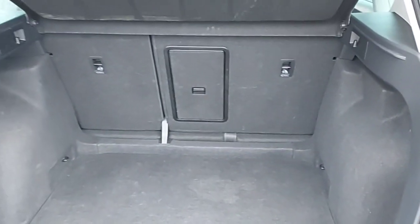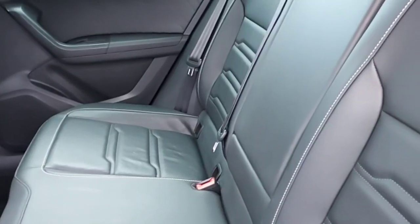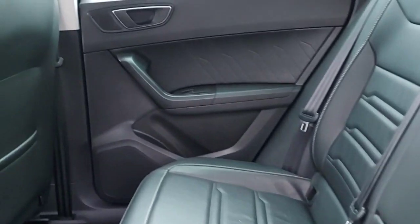And this is the boot of the car. And this is the back of the car.